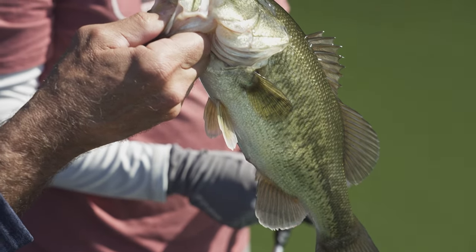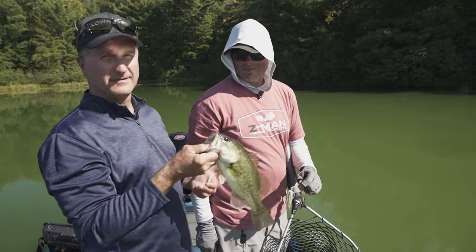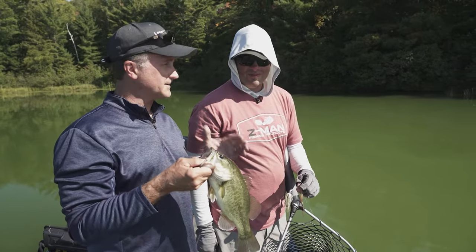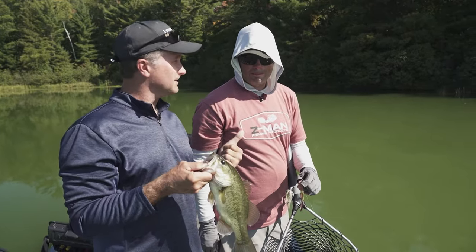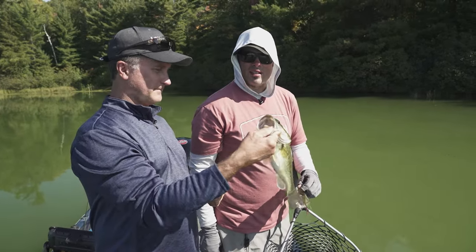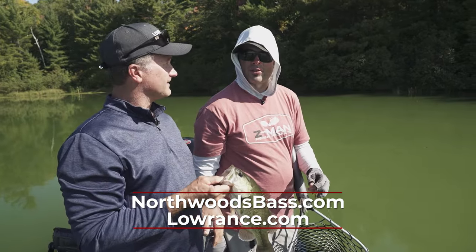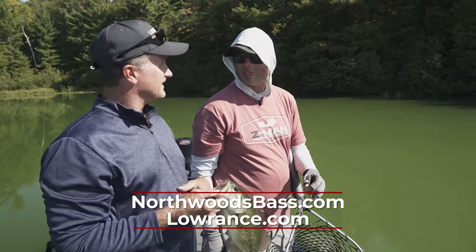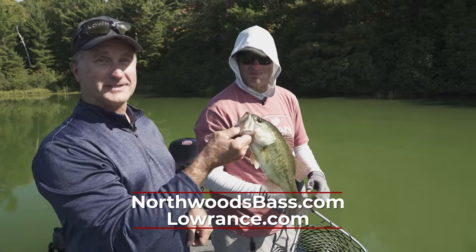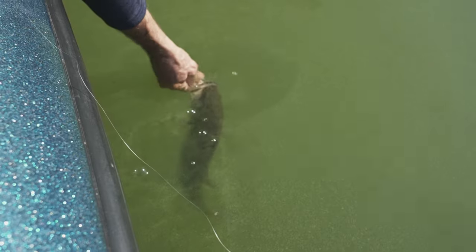Next time you're out with a guide, make sure you learn something — ask them questions, ask them how you're fishing and how they fish. Get as much information as you can, especially with an educator like Andrew. Andrew, how do people get a hold of you? On my website northwoodsbass.com, give me a phone call, or shoot me an email. I also have a very popular newsletter, and you can check me out in Midwest Outdoors where I write a column every month.